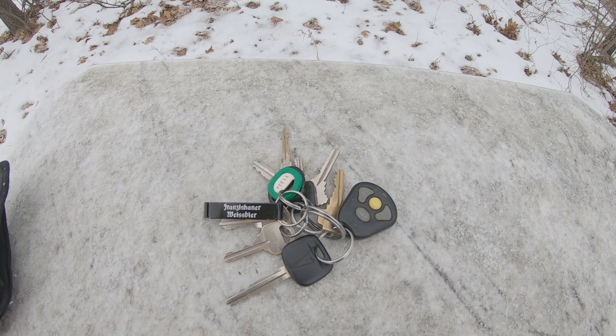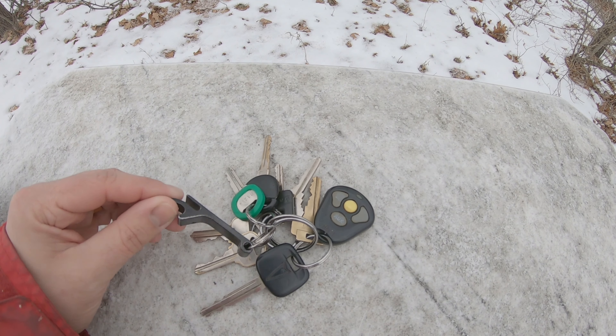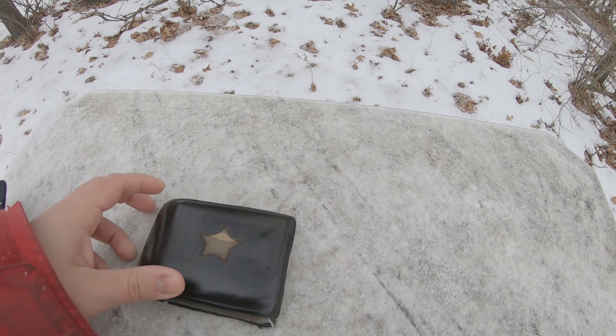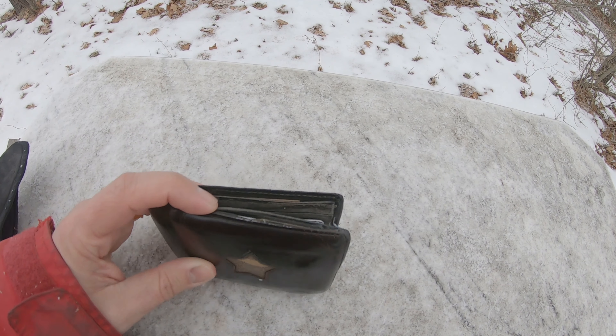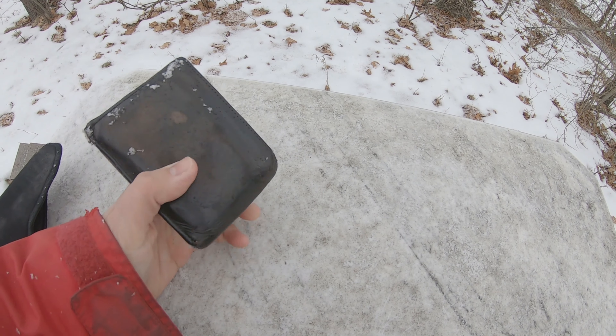First here, we've just got your regular keys because everyone needs to drive a car, right? And I always have my trusty little beer bottle opener because you never know. Carry a wallet — I've had this for a very long time and it's probably really bad for my back, and there's never any money in it.